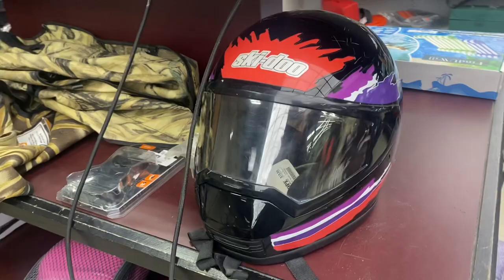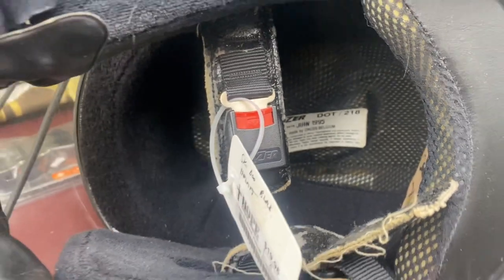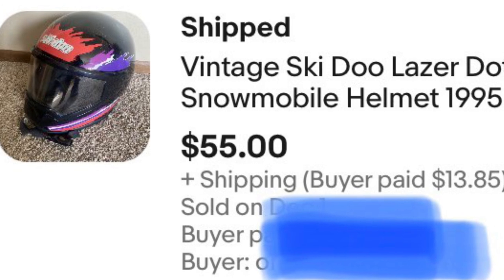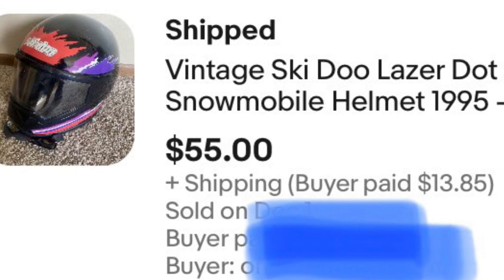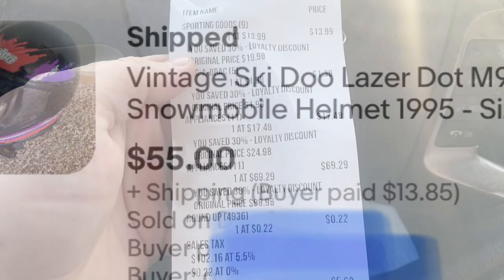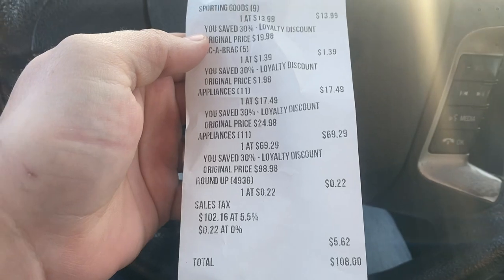In the sporting goods department, found this old 1995 Ski-Doo snowmobile helmet. I got 30% off my whole purchase today. I instantly flipped that snowmobile helmet for $55 — I think I paid about $17 for it. Had the buyer pay shipping. I spent a total of $108 at the thrift store.